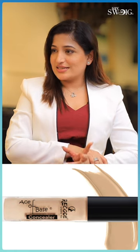Use two concealers — one that matches your skin tone and one that is darker than your skin tone.